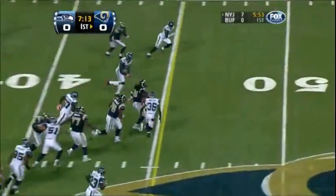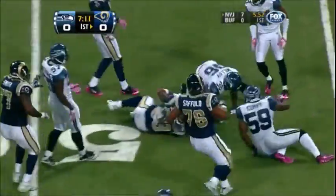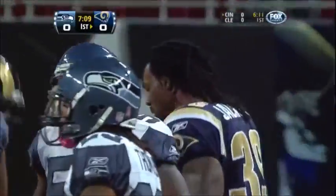On first down, Bradford gives to Jackson. Got a hole on the left side — he's into Seahawks territory with the most productive running play of the day. Lawyer Malloy makes the stop.